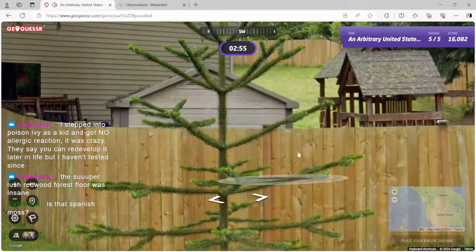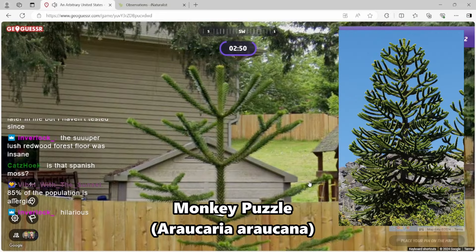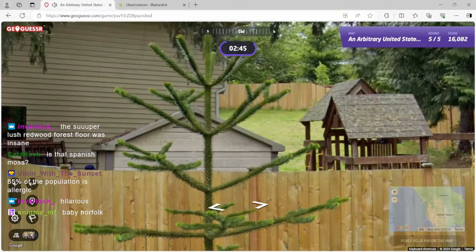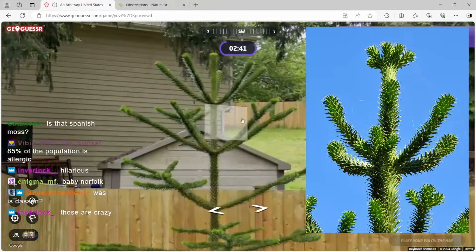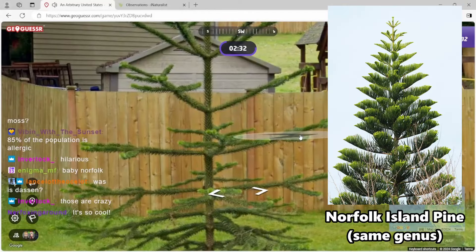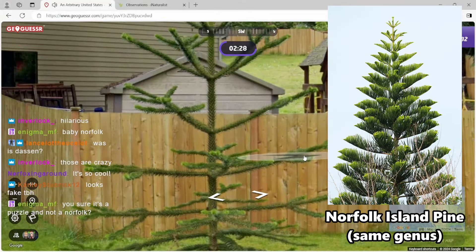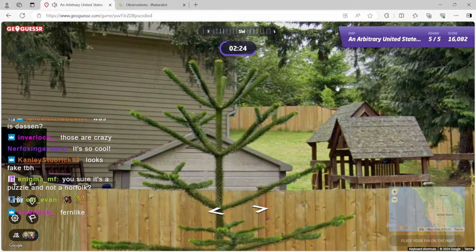Look at this thing. This one's called the Monkey Puzzle Tree. This is native to Chile in South America. But it looks fake — it's like a really, really bizarre tree. It's also really prehistoric, really ancient. I usually see the Norfolk Island Pine or the Cook Pine in Hawaii or southern Florida, but I've never seen a Monkey Puzzle Tree on GeoGuessr. That's so exciting.